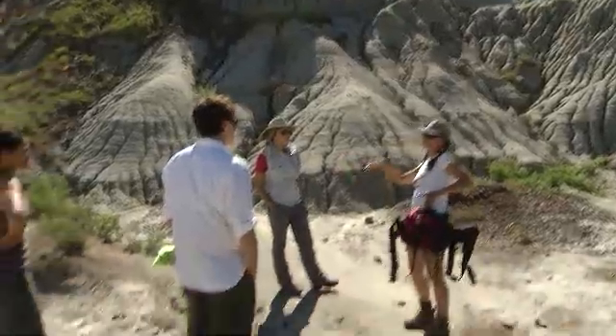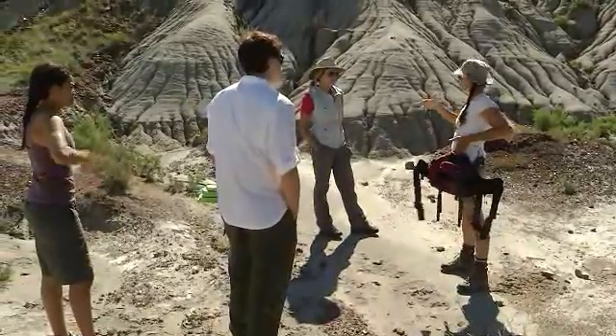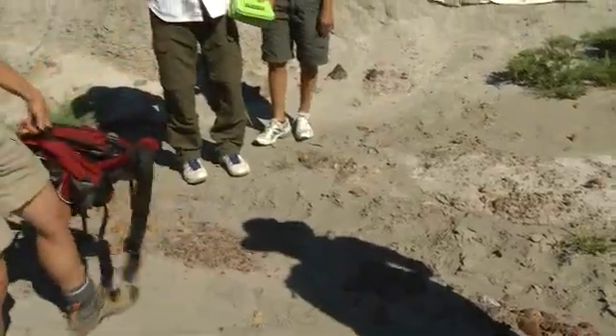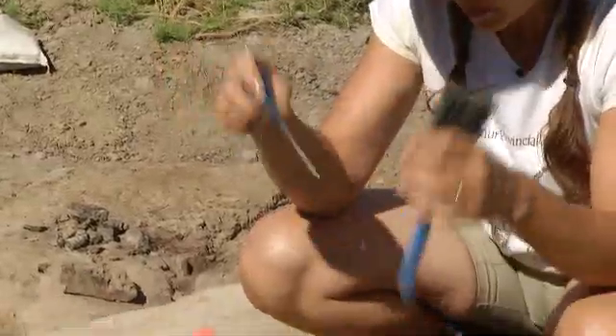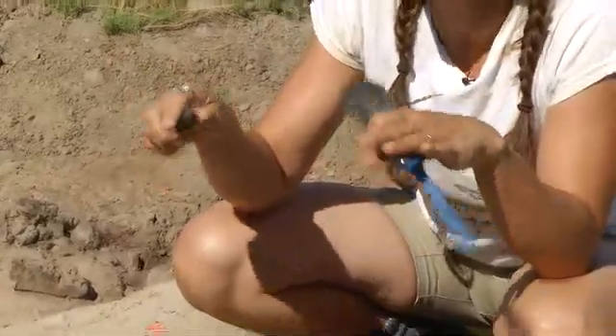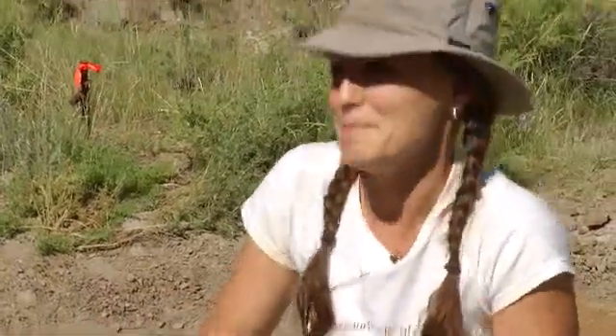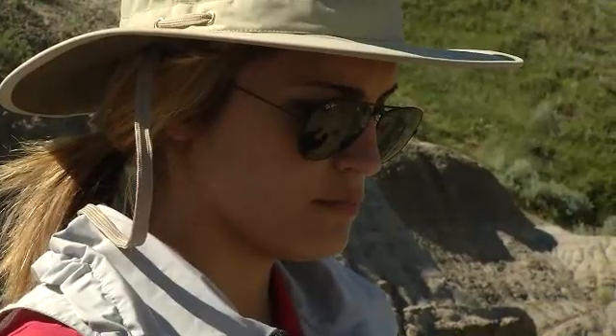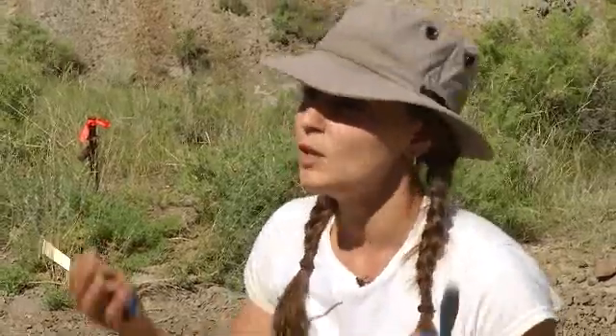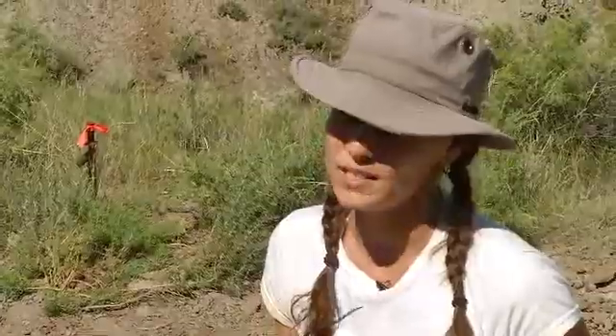This is an active quarry. Paleontologists are currently conducting research here, so we have to be careful to watch our step. Most of us will be using an oil and a polyester brush. Because we're working really slowly, we don't want to be chisel-happy with the hammer and chisel and go too fast — because if we go too fast, we miss things, we break things, we move things out of place.